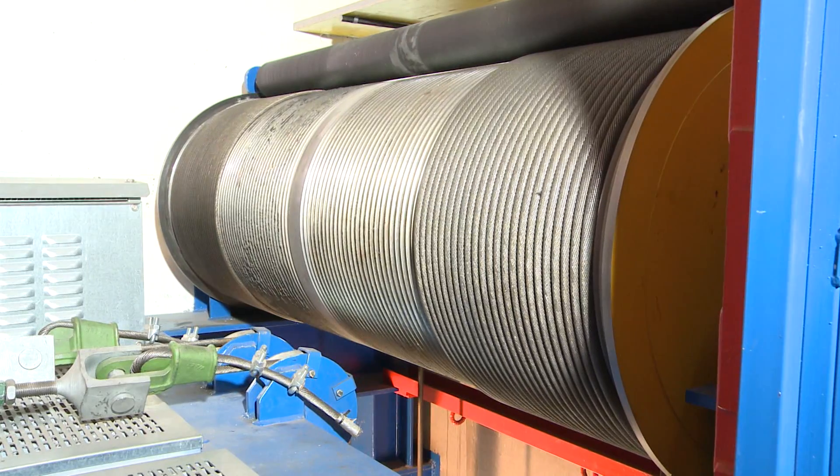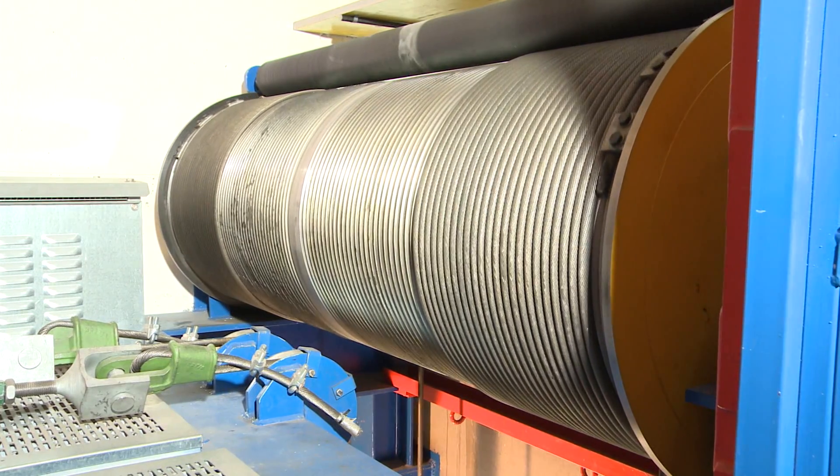The winch can lift test weights of up to 15 tons into position. Witter Austria considers itself a partner of the worldwide elevator industry and sees itself as a competent center for development and production of safety systems.